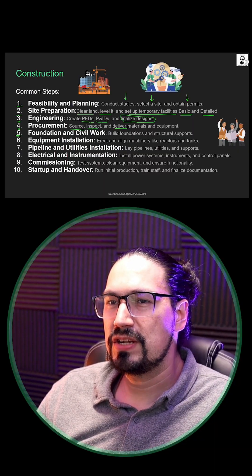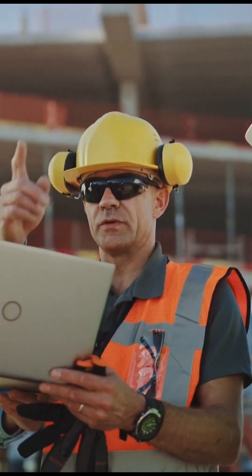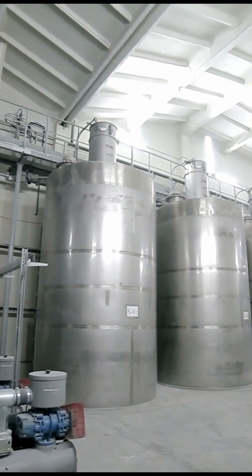Fifth, foundation and civil work. Build the foundations and structural supports for our unit operations, for the piping systems and utility systems. Sixth, equipment installation: we're going to erect and align the machinery like reactors and tanks.